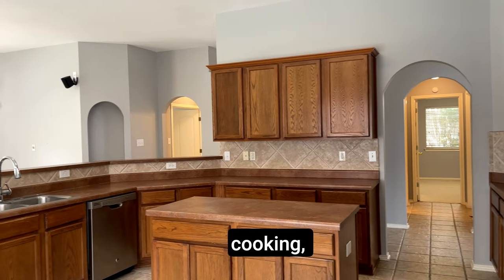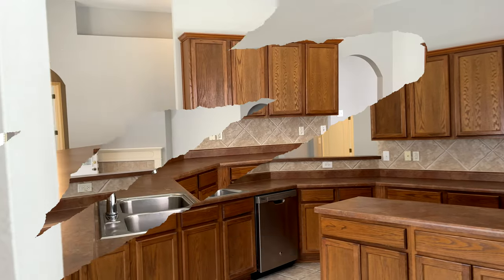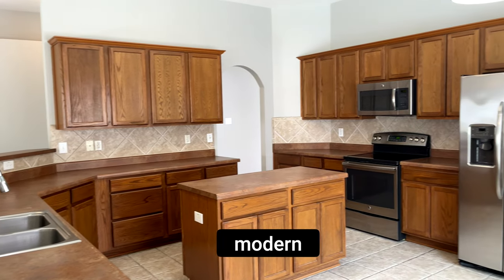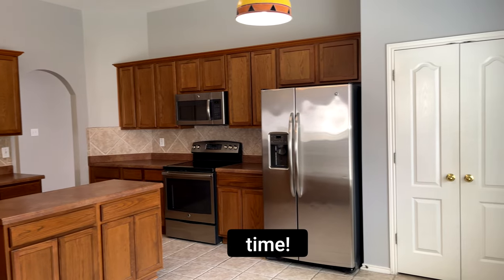And if you like cooking, this kitchen will be your favorite place. With ample counter space, a stylish tile backsplash, and the modern amenities you need, you'll be whipping up culinary masterpieces in no time.